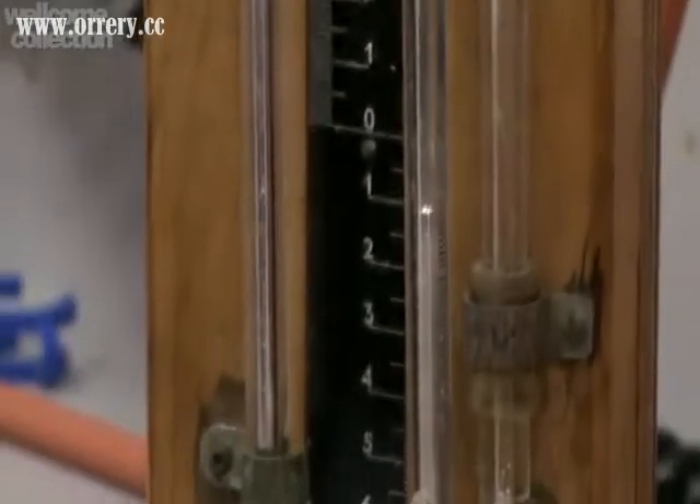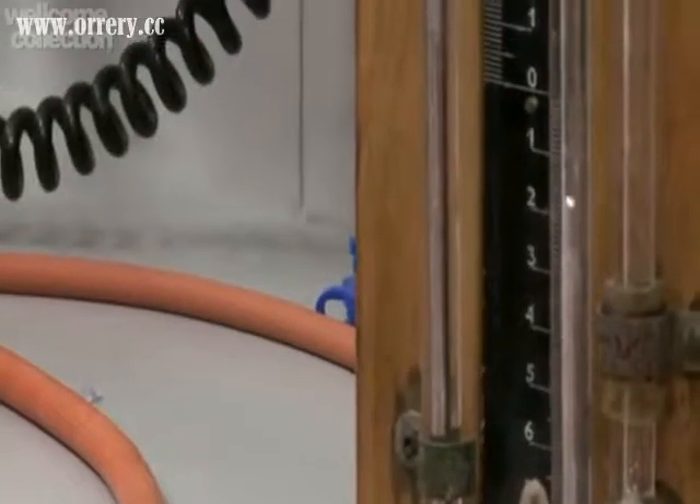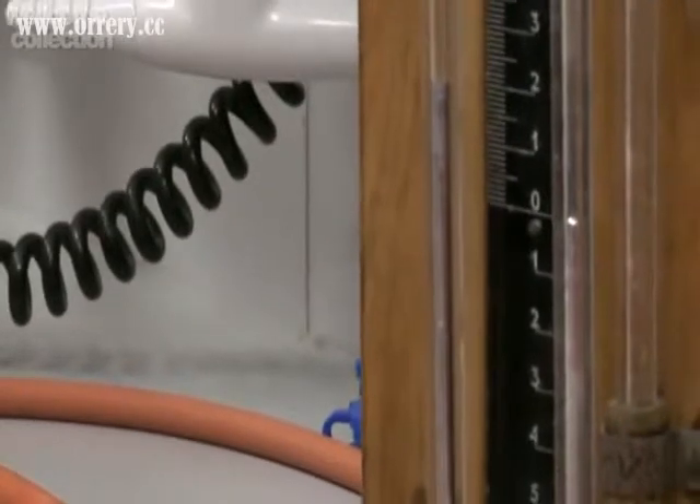Manometers have absolutely been fundamental to chemical research really for 200 years or thereabouts. For someone who's actually doing a distillation, as you reduce the pressure, the boiling point decreases.